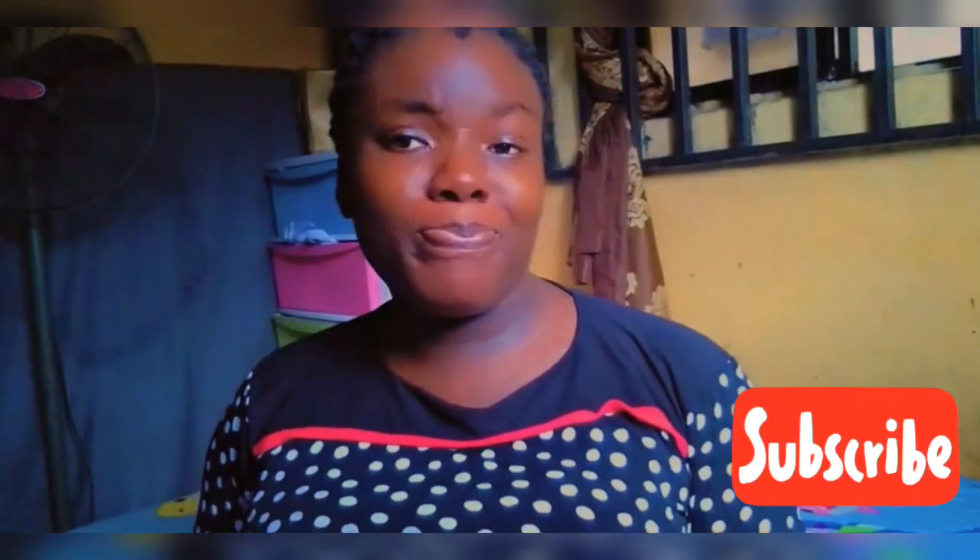Anyway guys, thanks for watching this video. Give the video a thumbs up, subscribe to my channel, and enjoy all that comes with pregnancy. See you guys in my next video — bye bye!